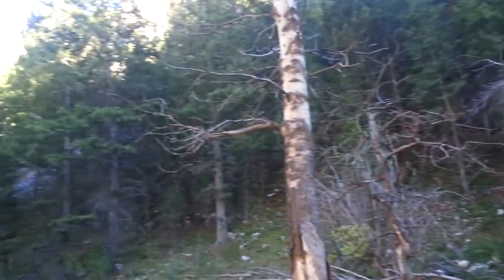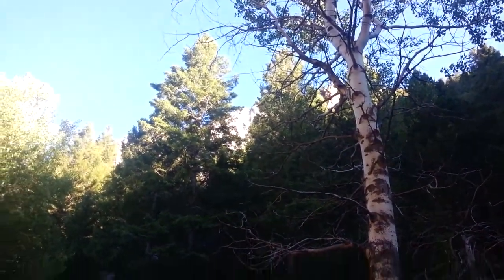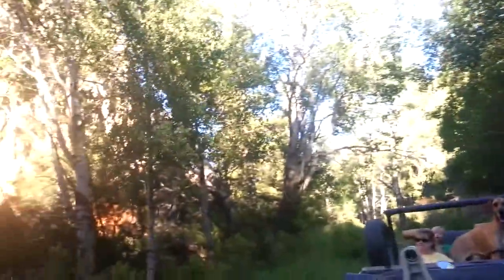Family Jeep ride up Hinch Creek Road. It goes through this beautiful canyon. We're going to see some big rock pillars and rock slides.